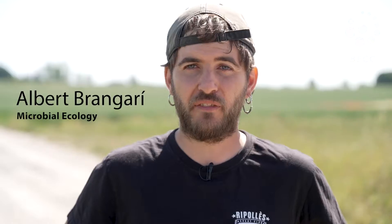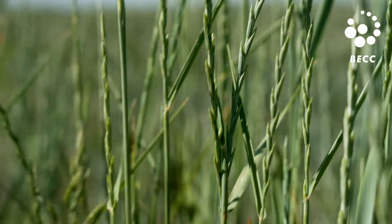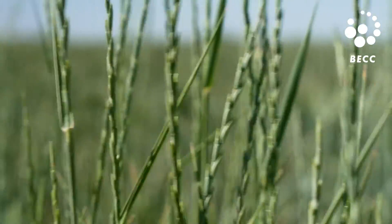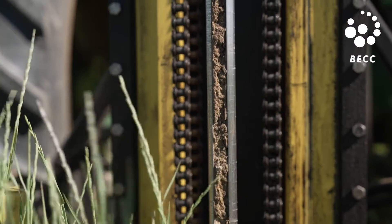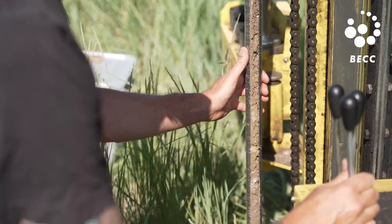Here we are comparing different agricultural systems — specifically the traditional wheat system to a wheat-like crop called kernza. The main difference is that wheat is an annual crop and kernza is perennial. Since kernza grows for more years at the same site, it also develops deeper roots, bringing carbon and nutrients deeper into the soil. This fosters microbial communities that decompose and recycle carbon at different depths.